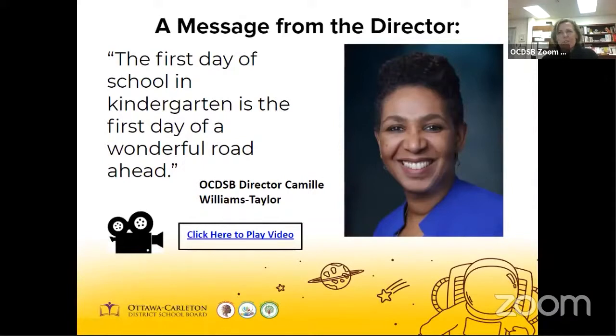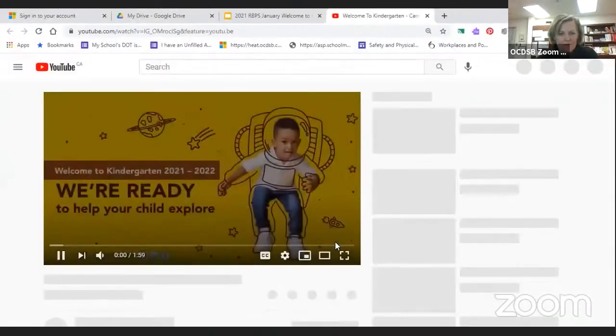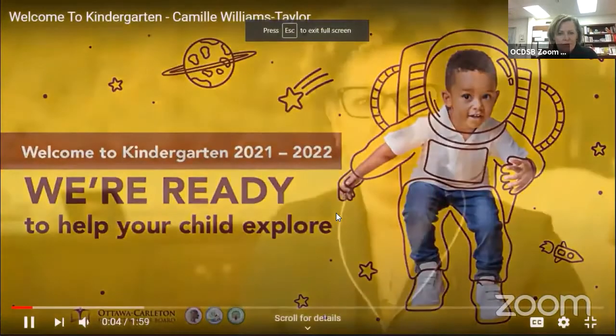I'd like to take a moment to introduce you to our director, Camille Williams-Taylor. Welcome to kindergarten and welcome to the OCDSB. We know that this will be the start of a wonderful educational journey for your child. Our kindergarten teachers and early childhood educators look forward to working with you and your child as we embark together on an exciting two years of learning. Our full-day kindergarten program is the launch point to an array of programs that the OCDSB offers. During your child's school presentation, you will hear about the opportunities that your child will have to develop their French language skills. In the kindergarten program, our students receive exposure to both French and English language programming in a 50-50 format.